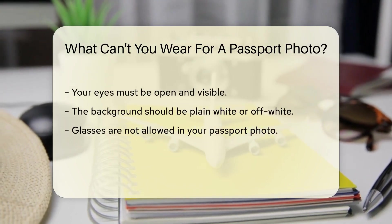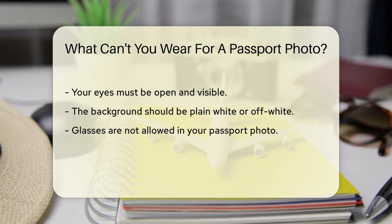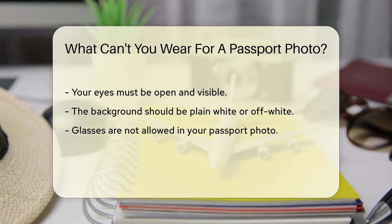Now let's talk about attire. You cannot wear glasses in your passport photo. This rule has been in place since 2016.